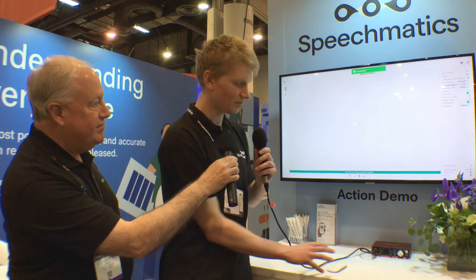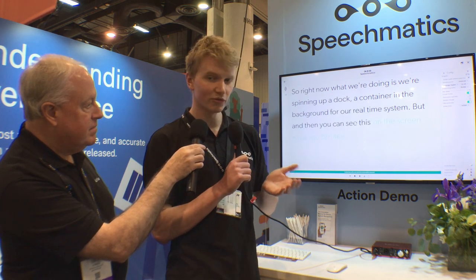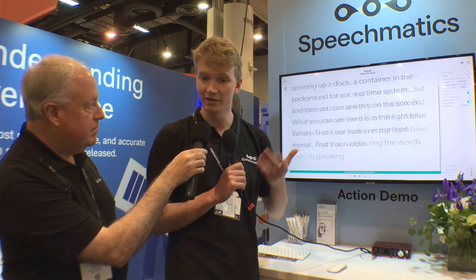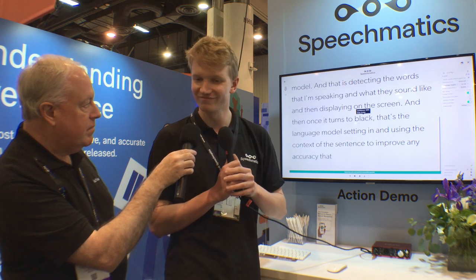Let's find out — let's go for it. So right now what we're doing is spinning up a Docker container in the background for our real-time system. You can see this on the screen. In the light blue format, that's our audio recognition model detecting the words that I'm speaking and displaying them on screen. Once it turns to black, that's the language model setting in and using the context of the sentence to improve accuracy. If I also demonstrate some of our entity recognition — for instance, if I say Speechmatics should be worth $3.2 billion and should grow 50% year on year — that will display in a really nice way. It just did.